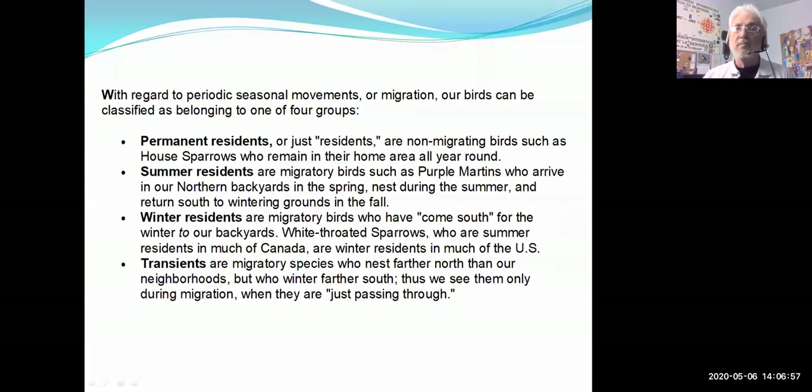We have different types of birds. Permanent residents don't migrate — birds like the house sparrow stay here all year round. Summer residents are migratory birds such as purple martins that come in spring, nest during summer, then return south in fall. Winter residents come down from the north — things like snowy owls and snow buntings. Transients are migratory species that nest farther north and winter farther south — we see them only briefly as they pass through.